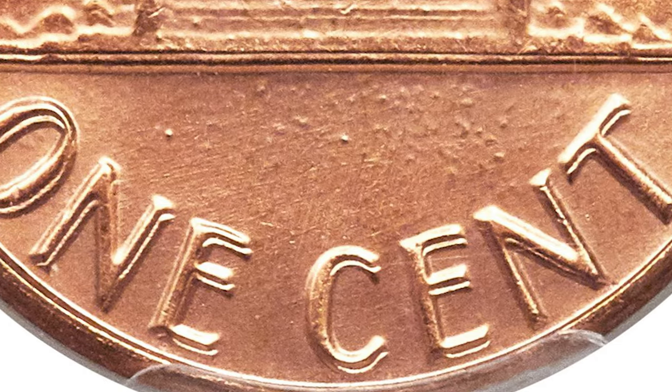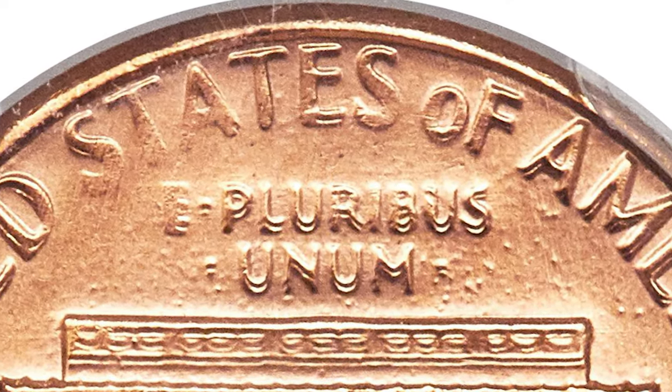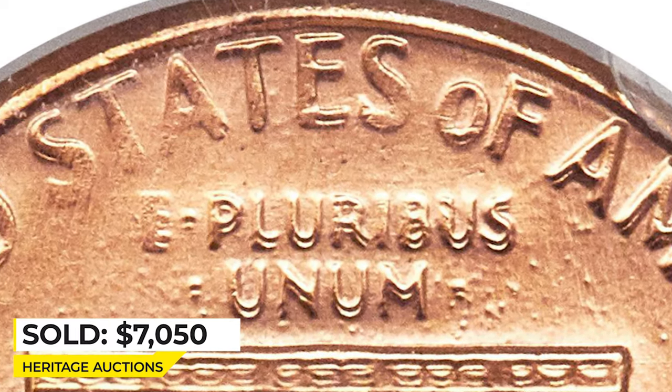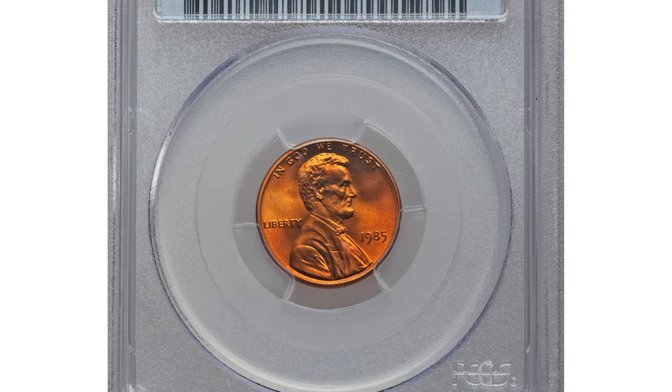The brick red surfaces are void of contact or carbon. The strike is slightly incomplete and a few tiny bubbles reside beneath the copper plating, so it ended up selling for $7,050 at Heritage Auctions.